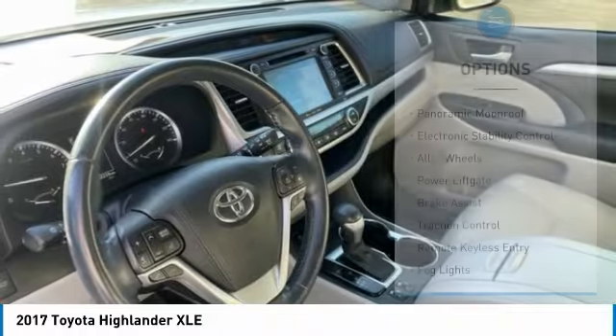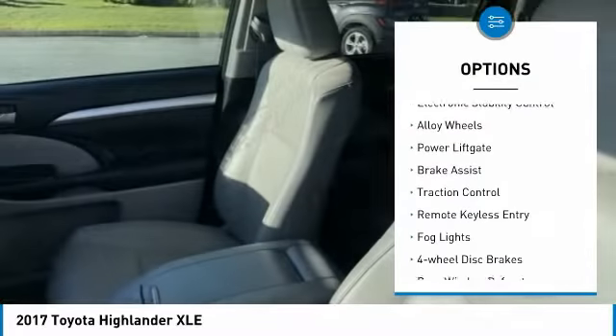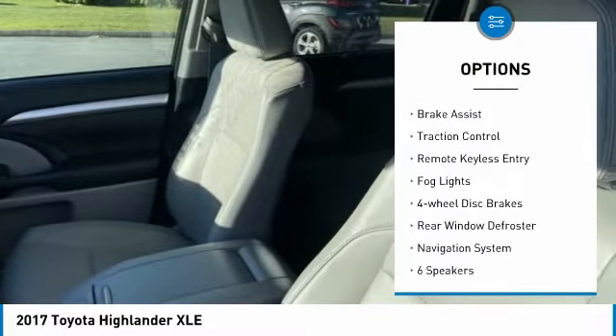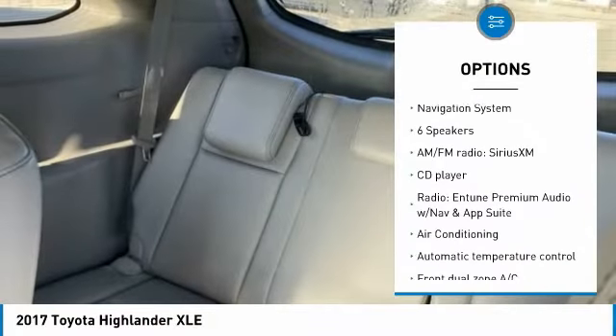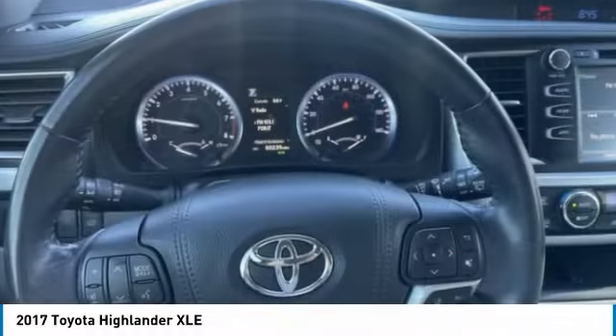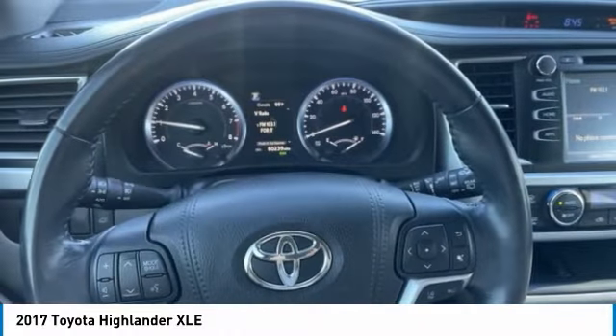Here are some of this vehicle's great options: panoramic moonroof, electronic stability control, alloy wheels, power liftgate, brake assist, traction control, remote keyless entry, fog lights, four-wheel disc brakes, rear window defroster.